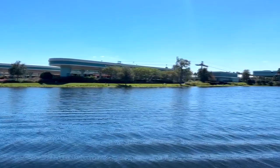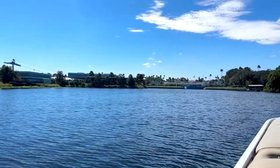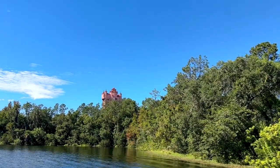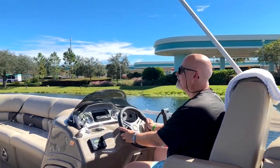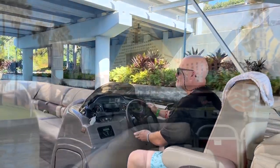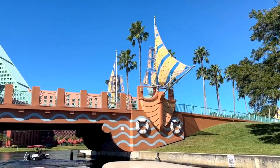We thought it'd probably be a couple hundred dollars for half an hour, but no — 50 bucks. $50 for half an hour, or you can take it out longer if you want; you just pay for however long you want to keep it. Here we are at Hollywood Studios checking out a different view of the Tower of Terror, going by the entry gates, just tooling along the lakes for a nice leisurely drive in the sun on the water, going under the bridges, checking out some of the resorts — there's the Swan and Dolphin resort right there.